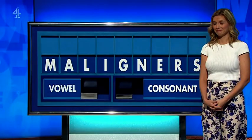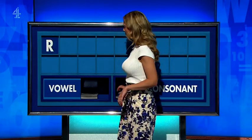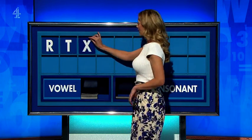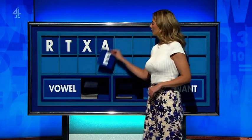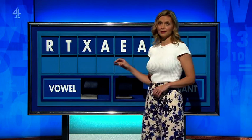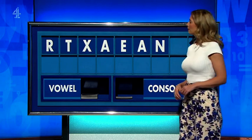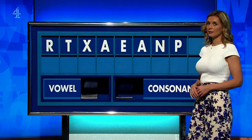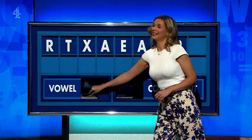Excellent. 127. Please, Fitchell. Thank you, Gillian. R. And another — T. And a third — X. Vowel — A. And another — E. And a third — A. Consonant — N. And another consonant — P. And a final vowel, please — a final U.